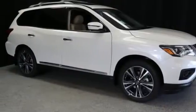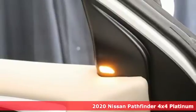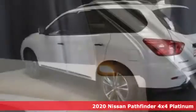It's a new 2020 Nissan Pathfinder. Whether it's conquering your next big adventure or your next busy day, Pathfinder is ready.